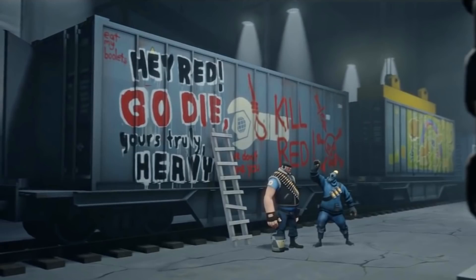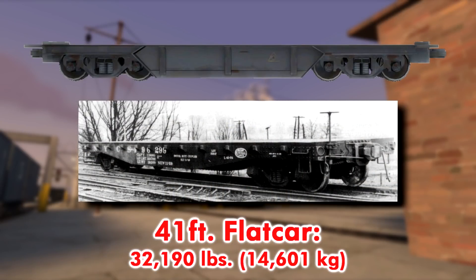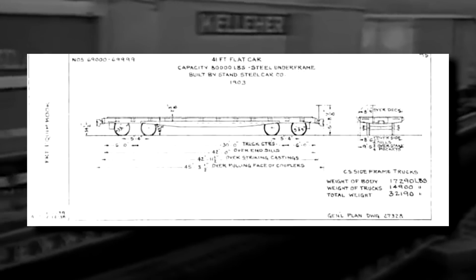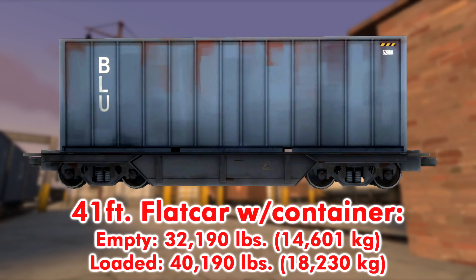Next is the flat cars with logs and containers on them. It looks to be about 41 feet in length, and weighs in at probably 32,190 pounds, based on a Northern Pacific Railway design. There are way too many flat car variations to choose from, but I figured this one seemed fine enough. With a standard 40-foot intermodal container weighing in at 8,000 pounds, this makes the container flat cars weigh in at 40,190 pounds.